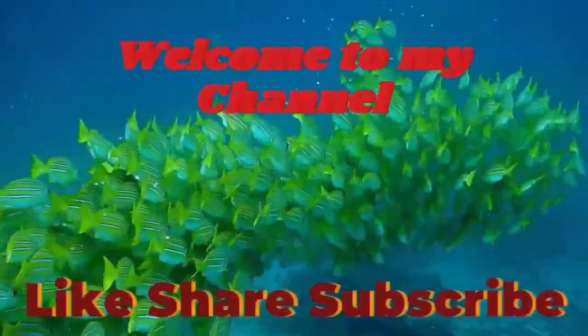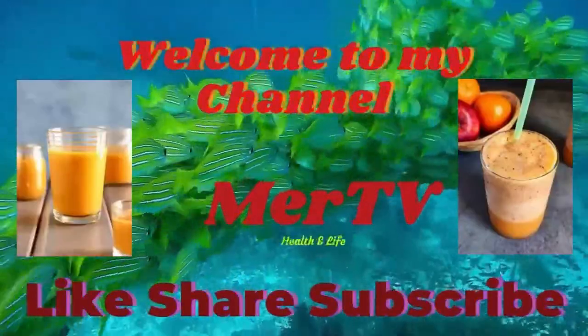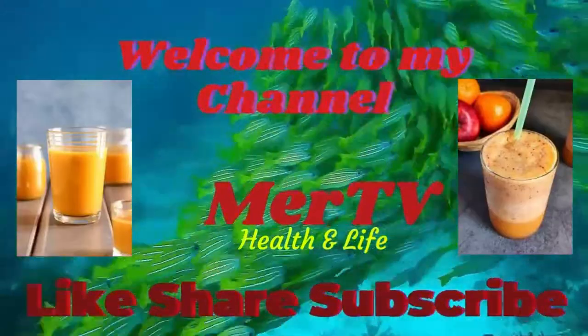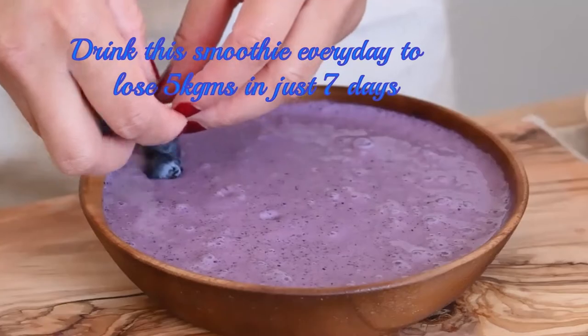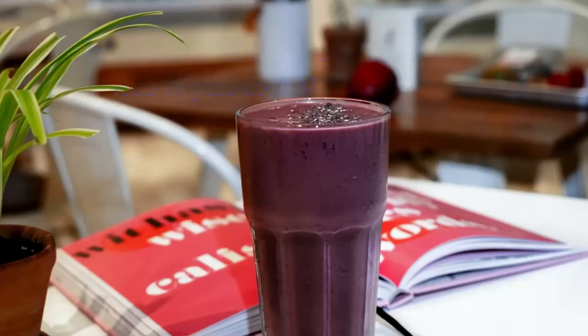Make sure to watch this video until the end to discover the weight loss benefits of these smoothies. Drink these smoothies today to lose 5 kilograms in just 7 days.